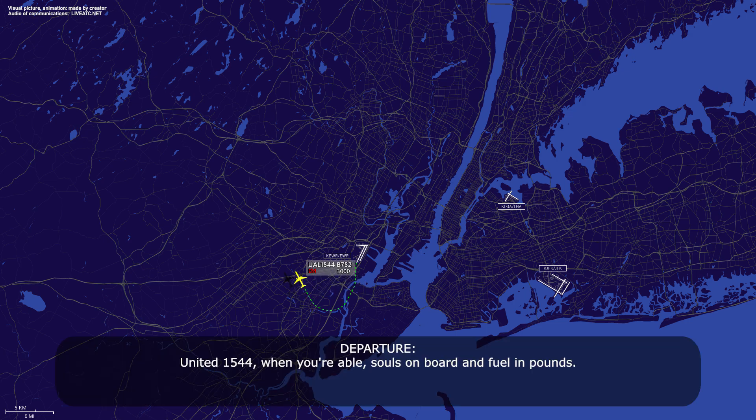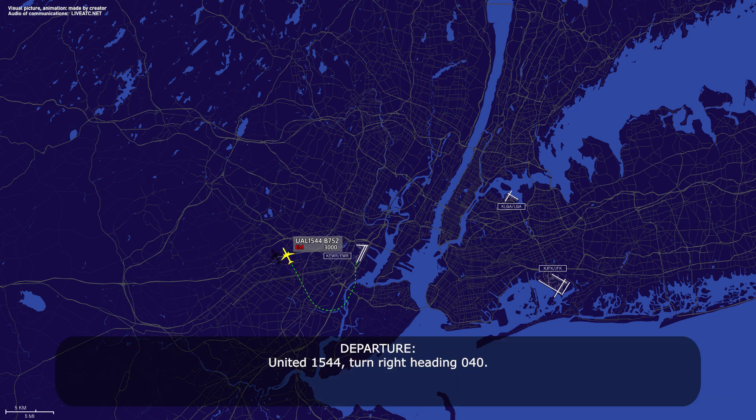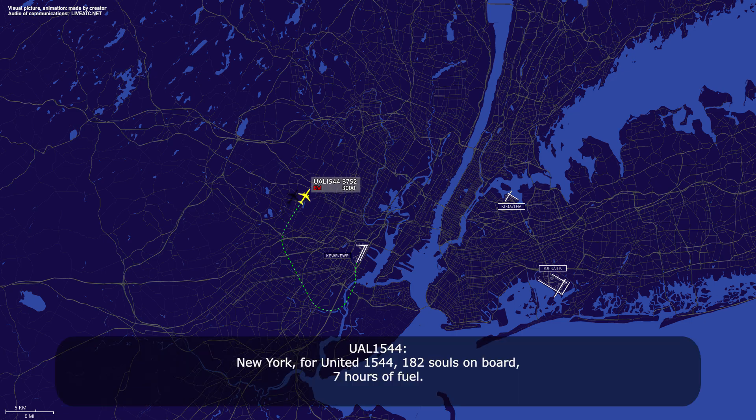United 1544, when you're able, souls on board and fuel on board. United 1544, turn right heading 040. 040, United 1544. And like I said, when you're able, souls on board and fuel on board, please. New York, for United 1544, 182 souls on board, 7 hours fuel.